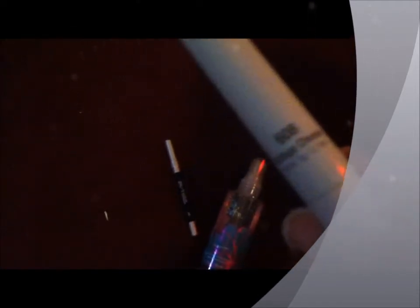Another favorite makeup item has been the NYX Jumbo Eye Pencil in the color Cottage Cheese. I like to do this in my inner corner and it just brightens up the eye. This is kind of a more metallic version of milk — it's got a little bit of shimmer to it.